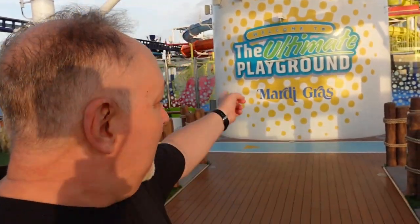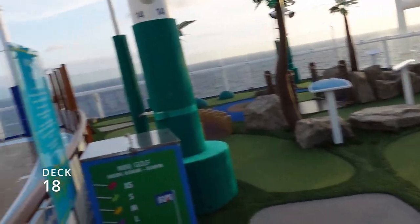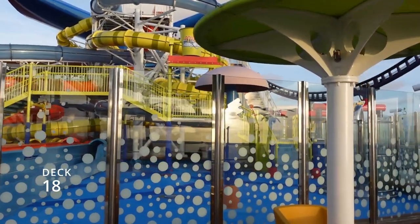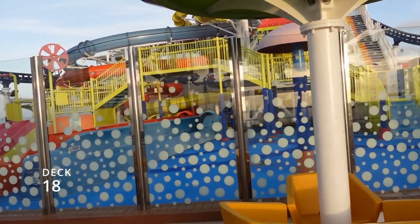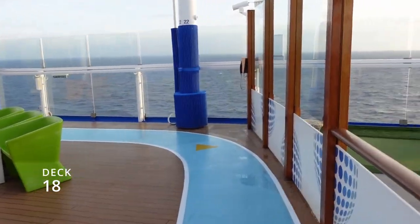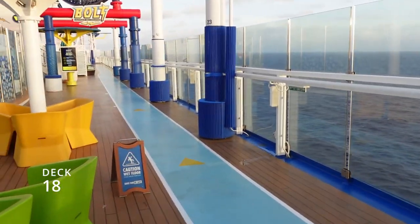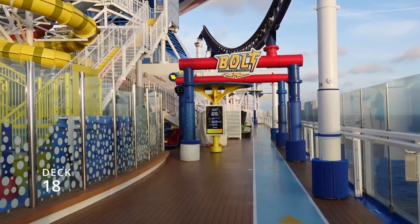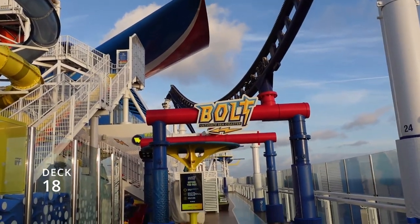We've made it to deck 18 — the ultimate playground for sports. There's a small mini-golf course, a play area for kids, and the bottom of the water slides comes out here. There's also a jogging track. I used to jog every single day for many years but my knees won't let me anymore — so I just walk now. The Bolt roller coaster is up here too.